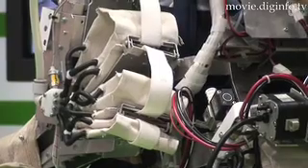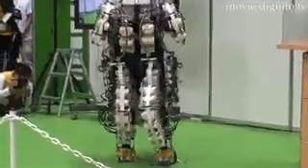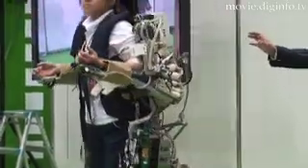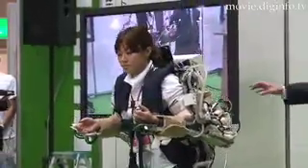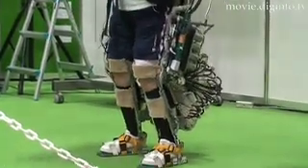The Power Assist Suit was developed in an attempt to resolve this issue, and caregivers who wear the suit can have the energy needed to carry out their duties. Designed with an idea of assisting people, this robot-like device sports an array of innovative, user-friendly features.